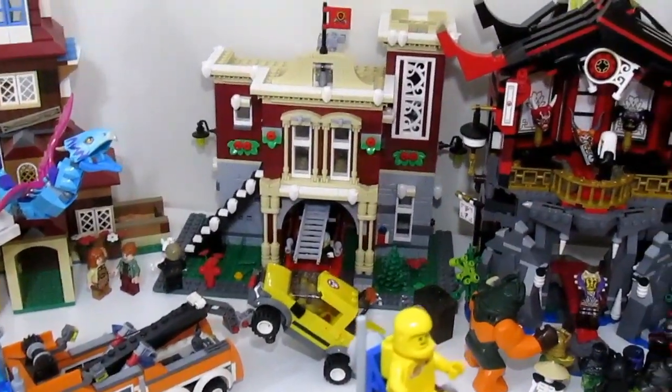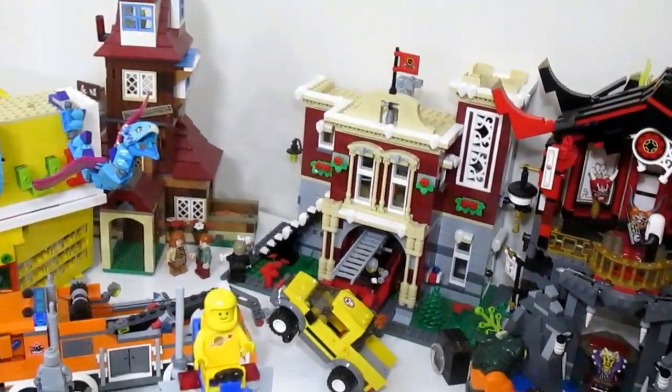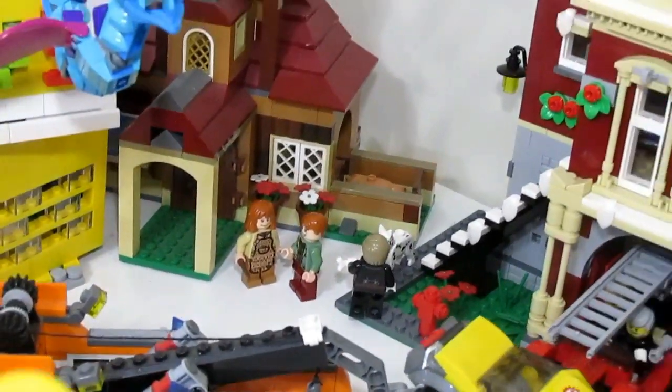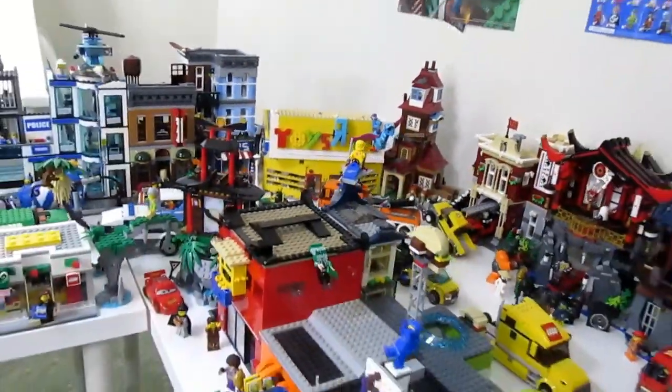The last building on this street is the fire station — the Winter Village one from last year, placed on a base plate with the snow removed so it fits a city setting. And then there is The Burrow, where Arthur and Molly Weasley are down there just enjoying a nice day outside.